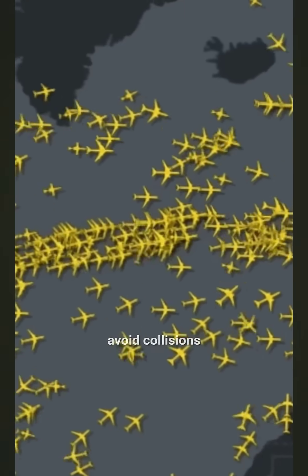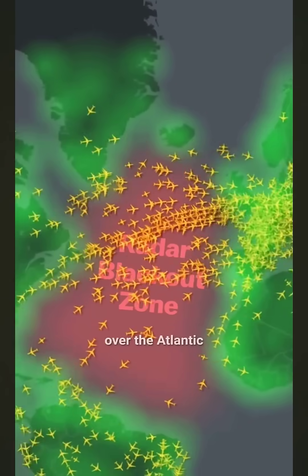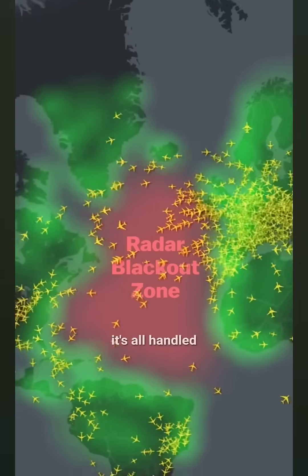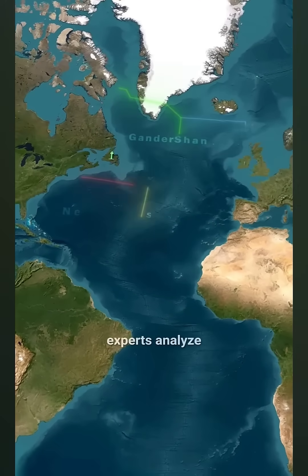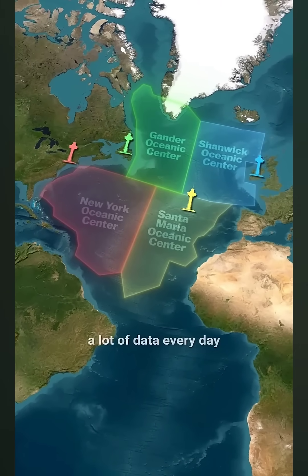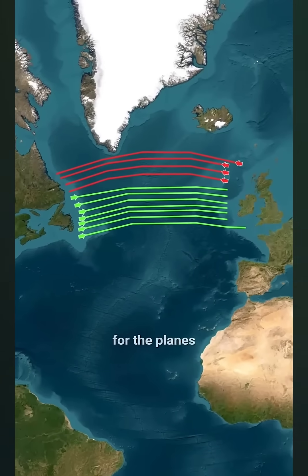But how do they avoid collisions, especially since radars don't work over the Atlantic? It's all handled by the North Atlantic Tracks. Since jet streams are constantly shifting, experts analyze a lot of data every day and literally create tracks for the planes.